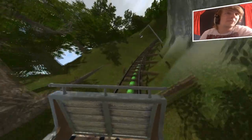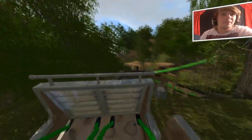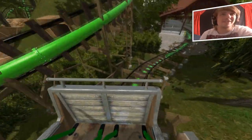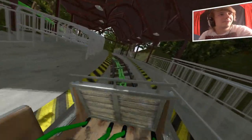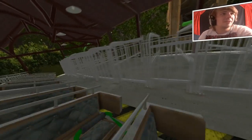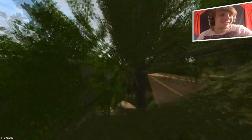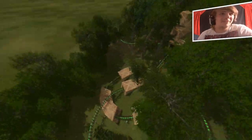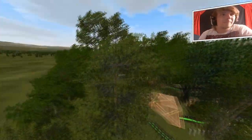Leuke lantaarnpaaltjes langs de baan! Grappig joh. Halen we het? Jazeker. Ja, dat station kan misschien wel recht de volgende keer — dat ziet er heel onrealistisch uit, maar voor de rest vind ik het wel echt super vet gedaan. Ik wil er even doorheen vliegen, want ik vond het echt wel een hele aparte baan. Hij is ook echt extreem lang gewoon. Tof.